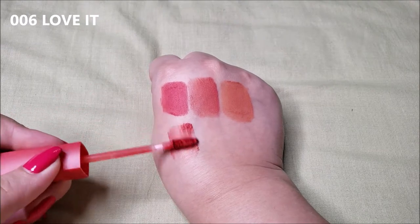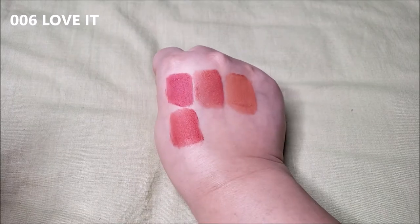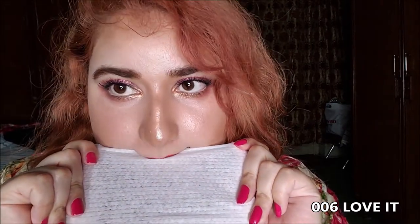006 Love It is a warm red color that I think will suit any skin color. In fact, all these shades would suit any skin tone or color, but I just said this because red is always a hit or miss. That's the gradient of Love It. This red can be a little patchy after the transfer.